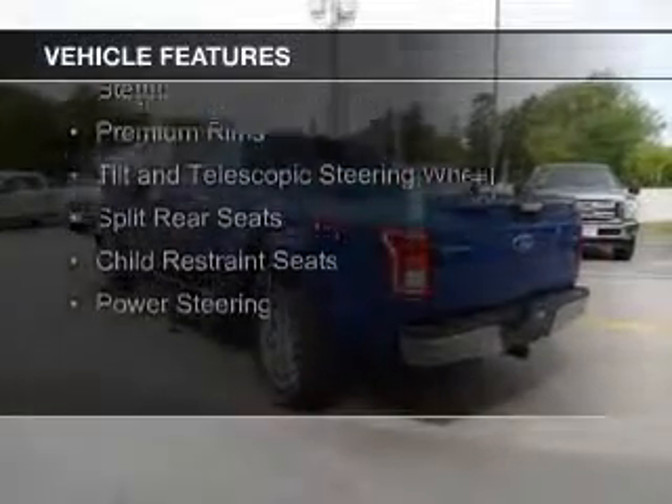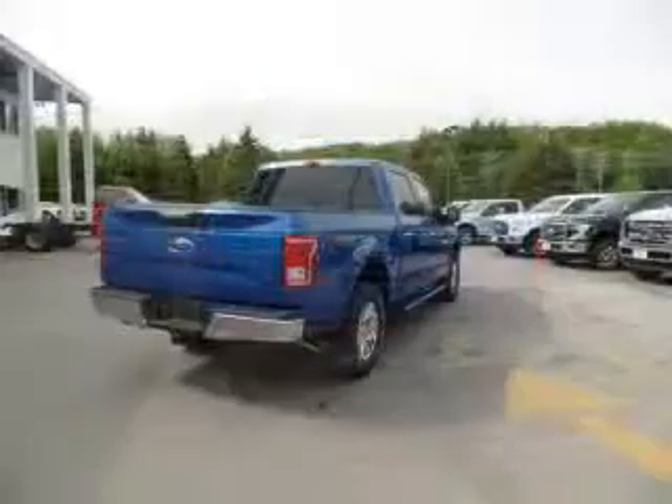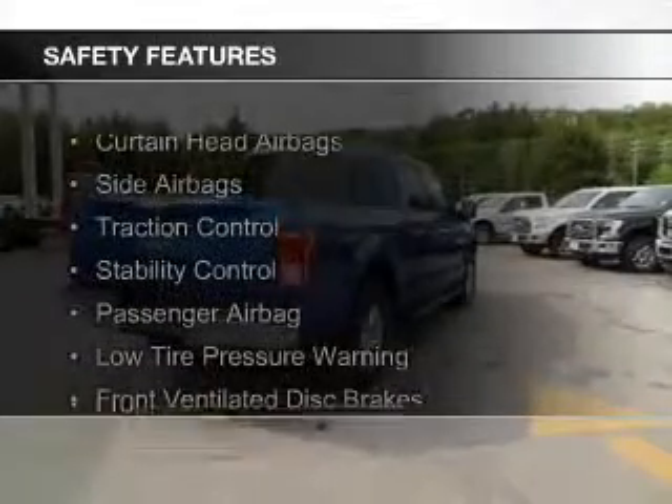The features include steering wheel controls, premium rims, a tilt and telescopic steering wheel, split rear seats, child restraint seats, and power steering. Safety was made a priority with these features.